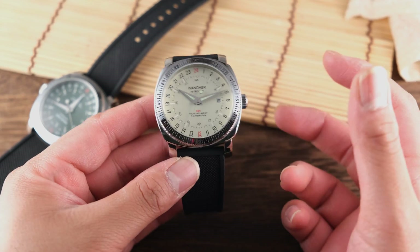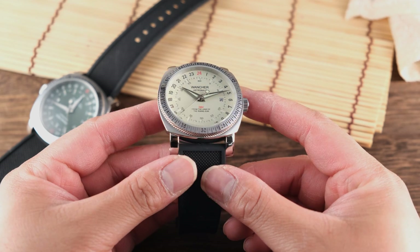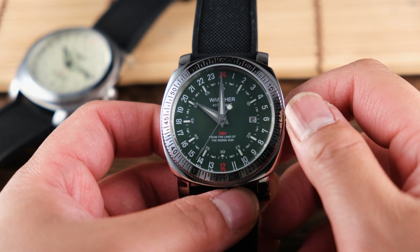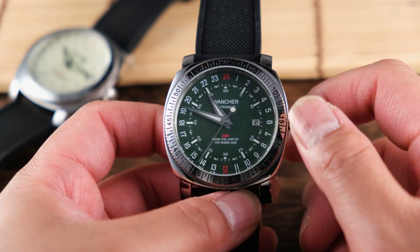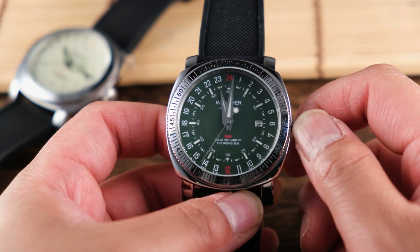One of the key advantages of a 24-hour watch is the increased precision in time reading. With each hour represented by a single hour marker, there's less ambiguity when it comes to telling the time. It's like having a world clock on your wrist. From 24 to 12 indicates midnight to noon, and from the 6 o'clock position — which is now a 12-hour position — to the 24-hour indicates noon to midnight. Because there are 24-hour markers on the dial, reading a 24-hour watch is very different than your standard 12-hour per-rotation watch.